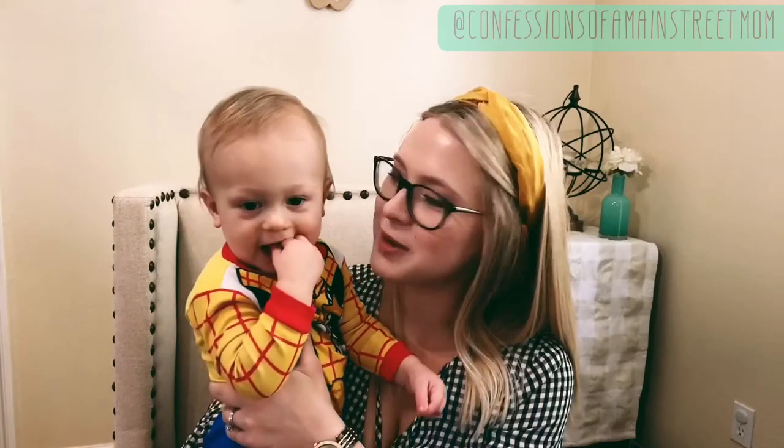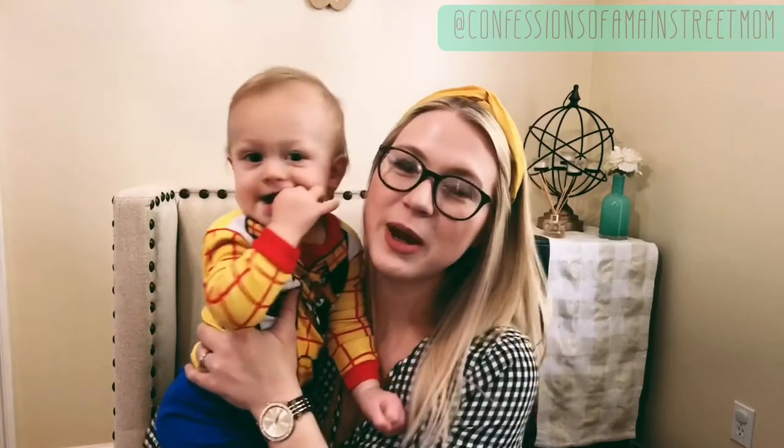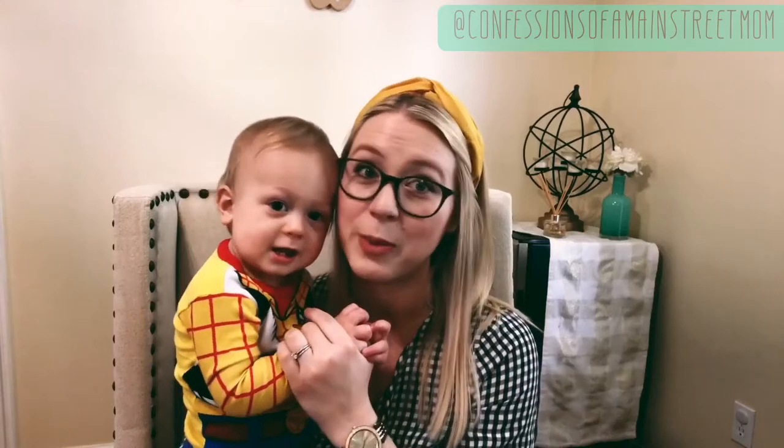Hey guys, this is Confessions of a Main Street Mom. I'm Bergen and I have my little guy here with me today to talk to you about a stress-free packing list for Disney. We've been quite a few times with him now, so I feel like I have it down where I can share it with you guys and make it so much easier.